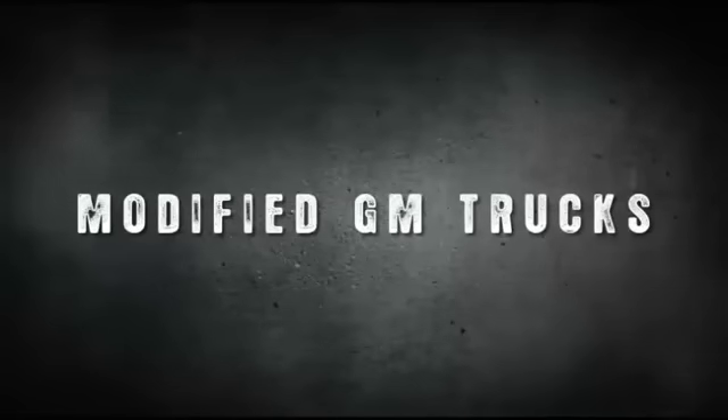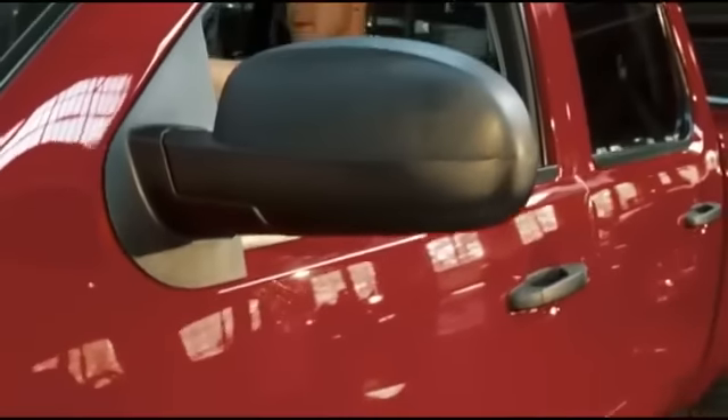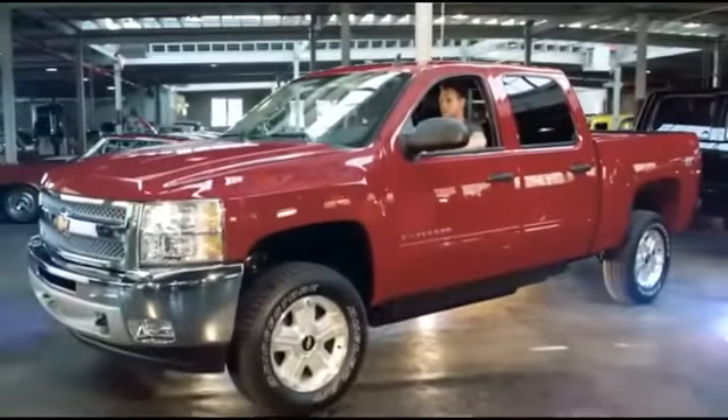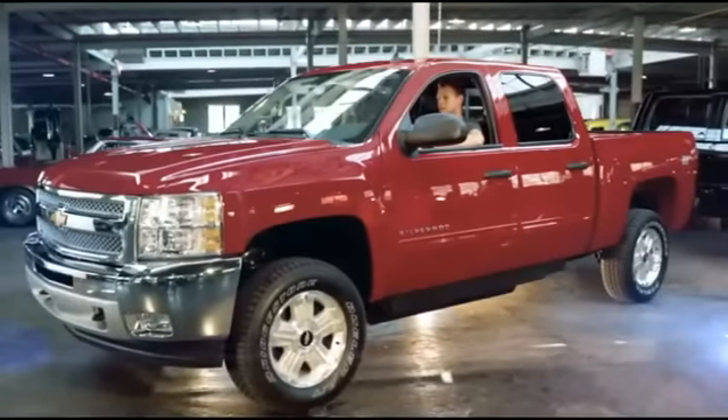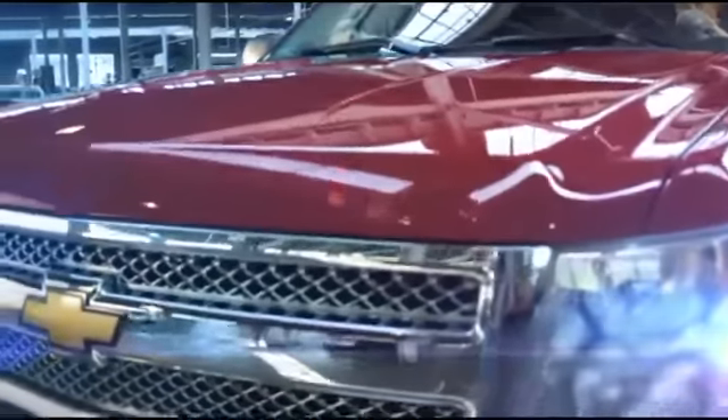Introducing Mobility SVM, modified General Motors full-size trucks. Now there is an alternative to being stuck behind the wheel of a traditional minivan. With a truck from Mobility SVM, you can drive that same tough, rugged truck that offers the performance, freedom, and style you are looking for in a vehicle.